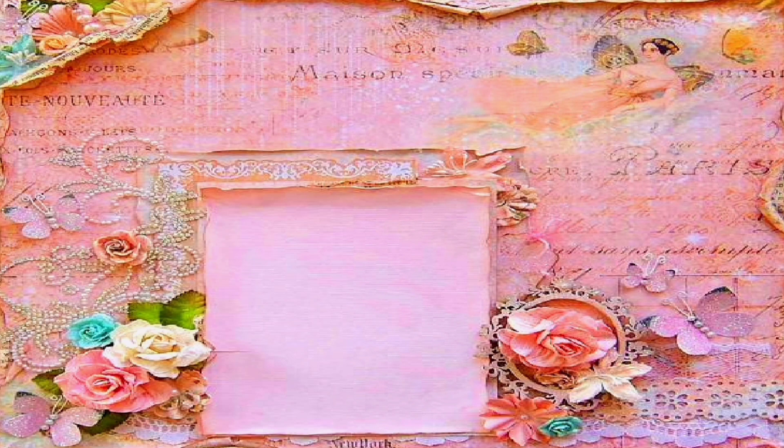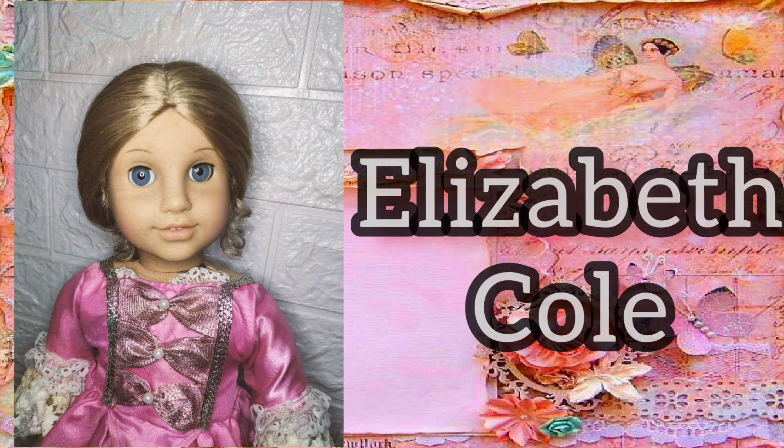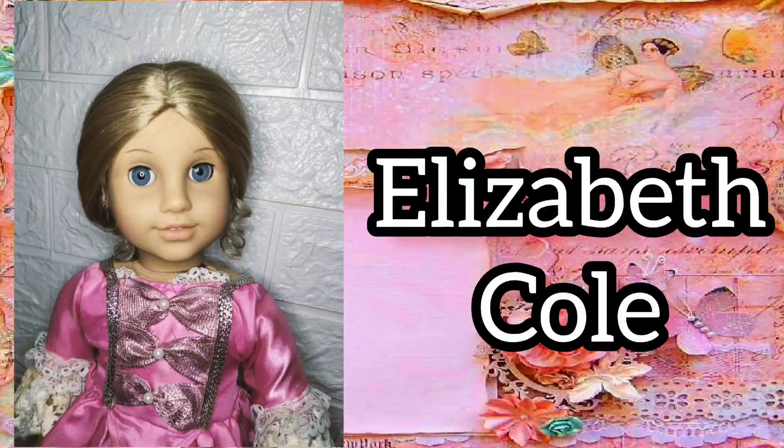My twenty-first historical doll is Elizabeth Cole. She's another doll that I thought I would never own. But when I saw one for sale with her hair in very good condition, well — now you know what happened.